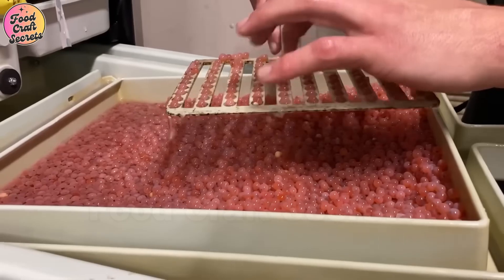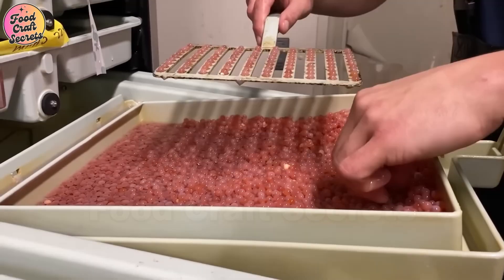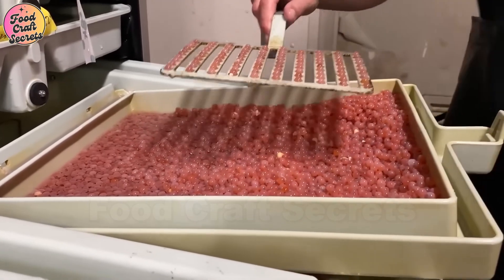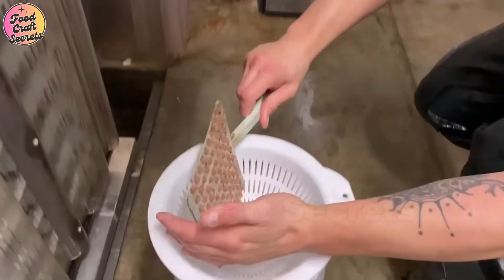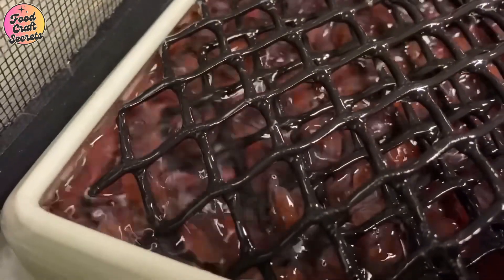Here, specialists use sperm from male salmon to perform artificial fertilization, precisely mimicking natural reproduction. This process requires absolute accuracy to achieve the highest fertilization rates, producing a generation of healthy salmon.